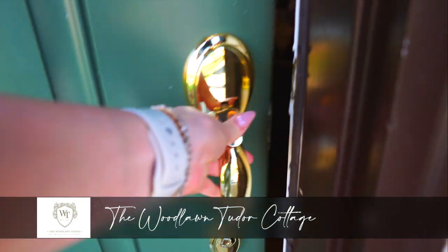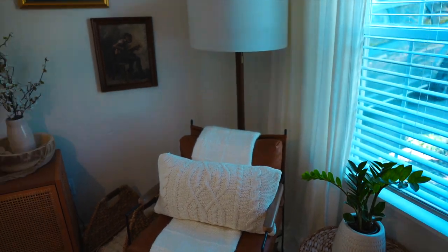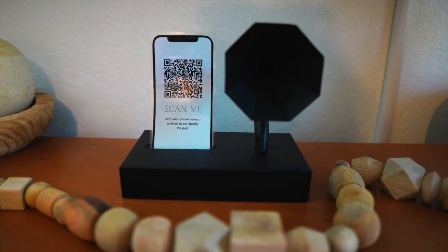So first things first, we got checked into our really adorable little Airbnb. It's this really cute little cottage. So if you're looking for a place to stay and you don't want to go the hotel route, you may want to get a cute cozy little Airbnb — this is a great one. I'm going to take you inside and give you a quick little house tour. Woodland Tudor Cottage is an Airbnb that you can either book via Airbnb or on their website. I'll have all that info for booking this cute spot linked below.